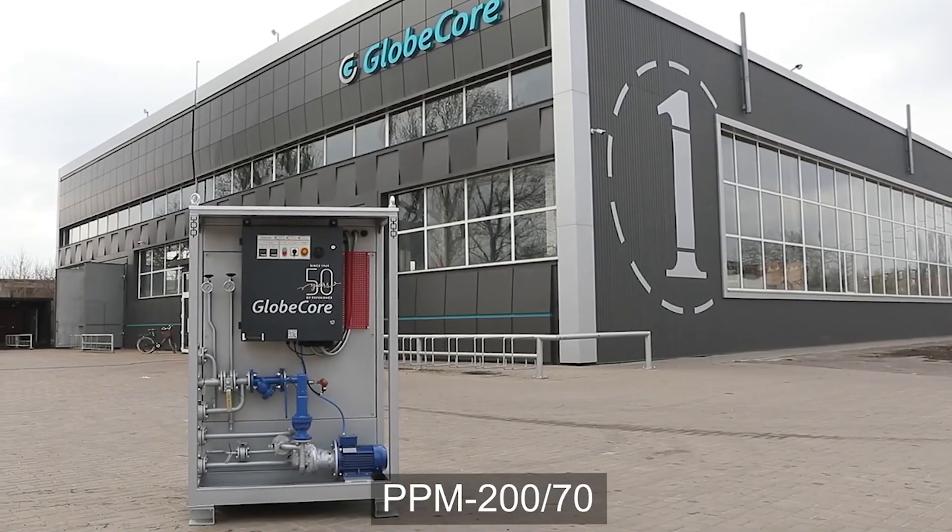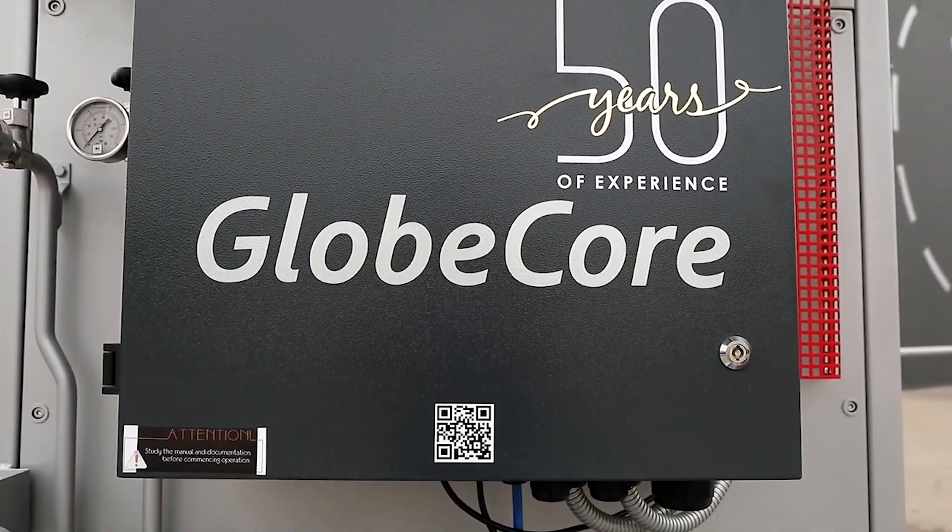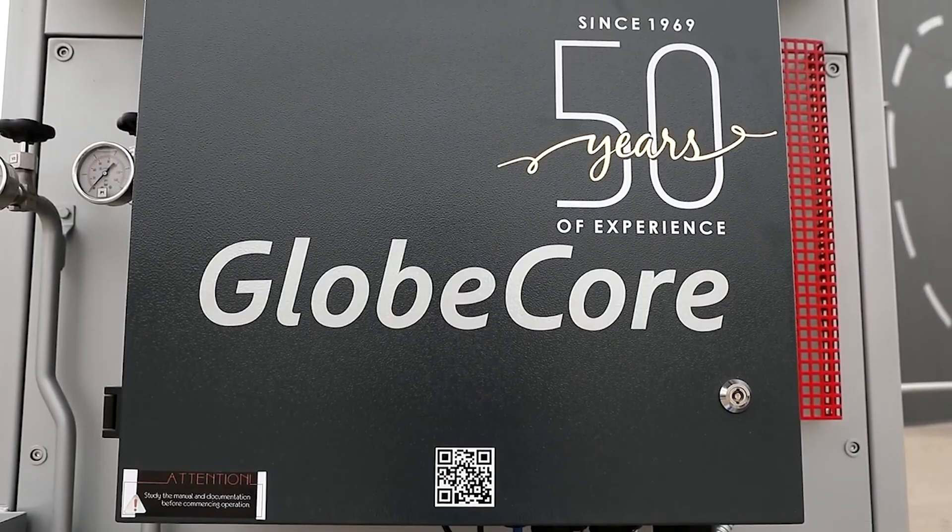These liquids include, for example, thermal, transformer, hydraulic, turbine, compressor, or industrial oils.